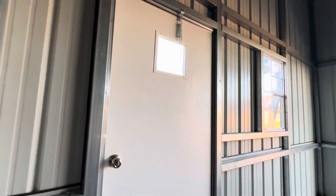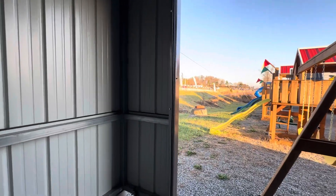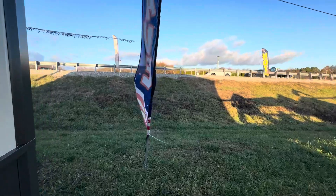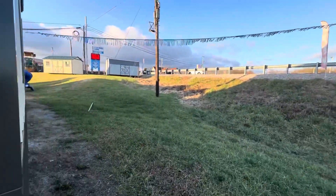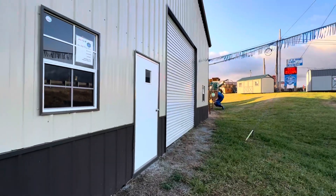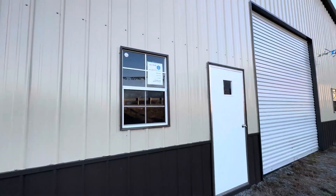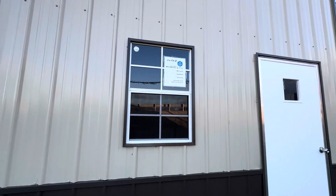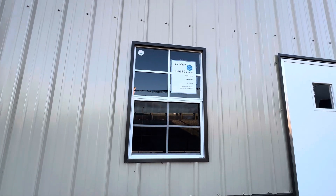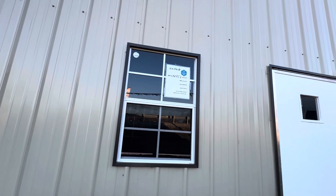Let's see what the price is. As you see, I'm right next to the highway, so sorry about the traffic noise. Here is the front side of it. $37,518 plus tax. And this is a 40 by 30 by 16.